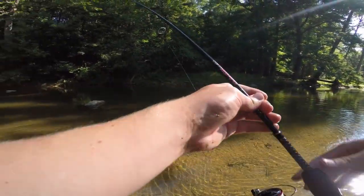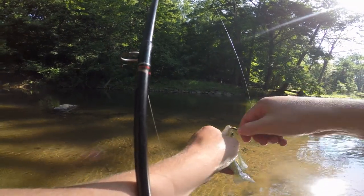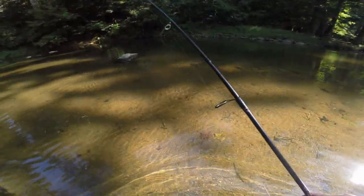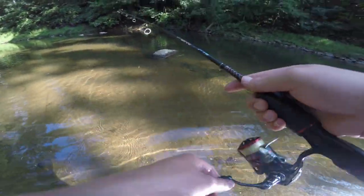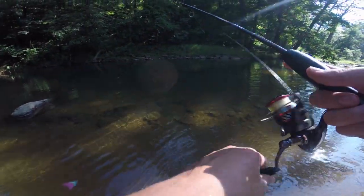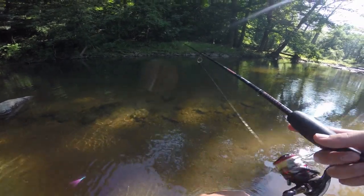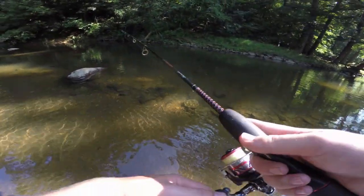Got ourselves another bluegill here, just came on the trout magnet — this is the black and gold one — so switched up the presentation a little bit, and there we have our first sunfish on that color. Probably at one of our last holes of the day. It's getting hotter out, closer to the middle of the day. It's supposed to go to 90 degrees today with 94% humidity, so it's going to be quite the scorcher. That's why we're not going to be out in this heat too much — why we got out bright and early.